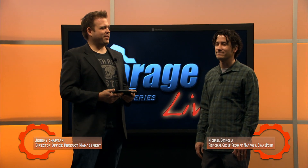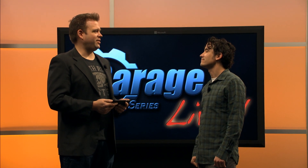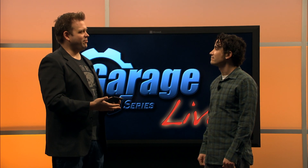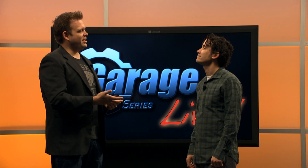This video is brought to you by the Garage Series. My name is Jeremy Chapman, and I'm Michael Connolly. Today we have a special show in store. We're at SPC 14 in Las Vegas. We're going to talk about OneDrive for Business, which is now a standalone offer. It used to be called SkyDrive Pro, and we're going to talk about all of that in this show.